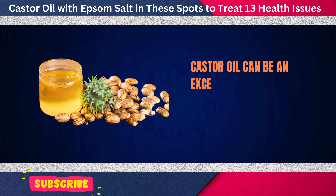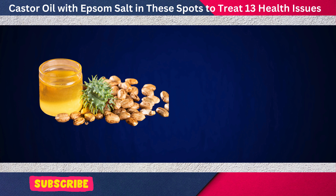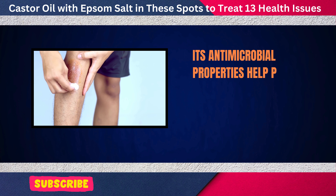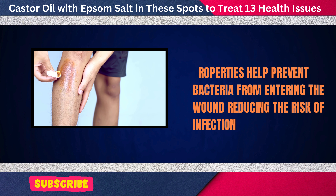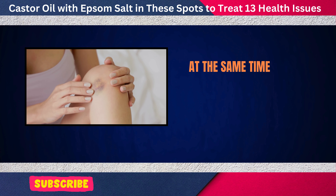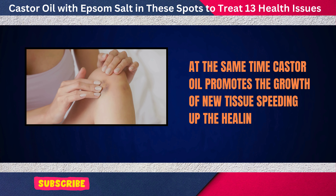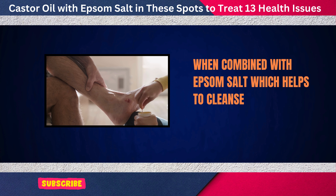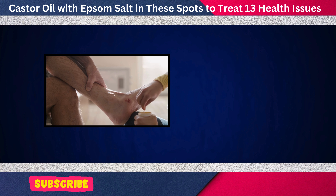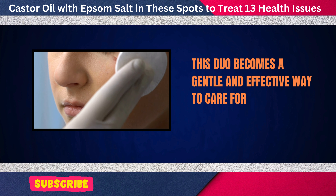Castor oil can be an excellent natural remedy for healing small wounds. Its antimicrobial properties help prevent bacteria from entering the wound, reducing the risk of infection. At the same time, castor oil promotes the growth of new tissue, speeding up the healing process. When combined with Epsom salt, which helps to cleanse the skin and soothe irritation, this duo becomes a gentle and effective way to care for minor injuries.